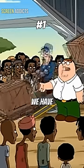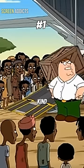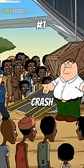At number one, in a deleted scene, we have Peter delivering supplies they don't need. "I can see everybody looks kind of thirsty, so each of you gets a Crash Bandicoot video game."